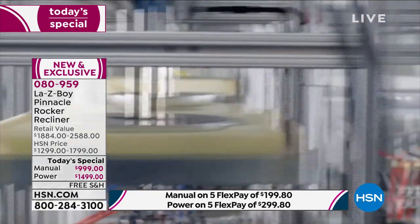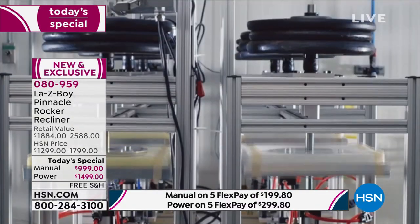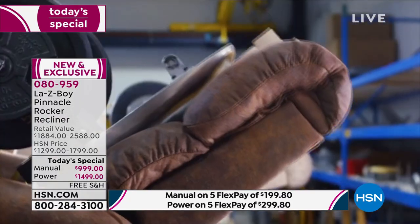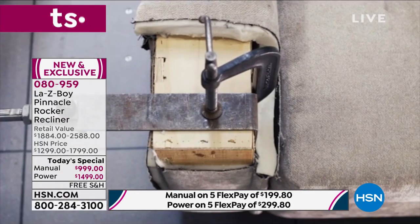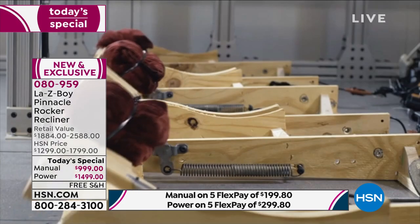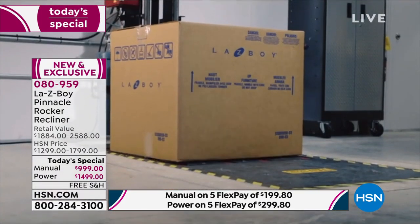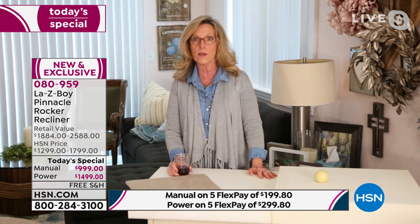We test the fabrics for tensile strength, seam strength, pilling, and wearability. And then we test the frame once it's upholstered over 100,000 times. That lets us know that this product is going to be a lifetime piece of furniture. Your investment is what this is all about.